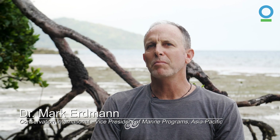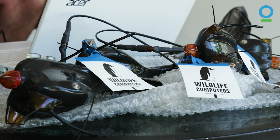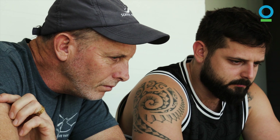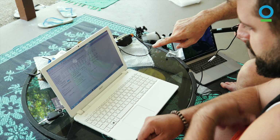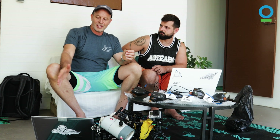We're going to be tagging these mantas with a special type of archival satellite tag which has fast-locked GPS, which means that every time the manta comes to the surface it gets a position fix, and if it's on the surface long enough it will actually send that data back to the satellites, and Hugo will be able to see exactly what that manta has been doing.